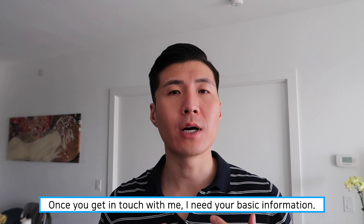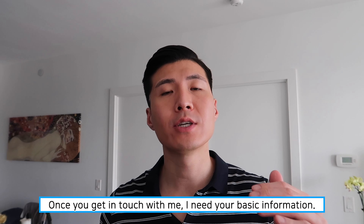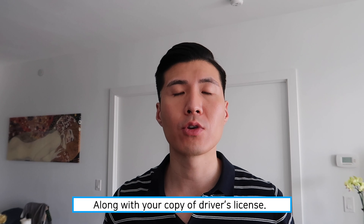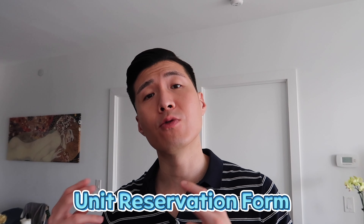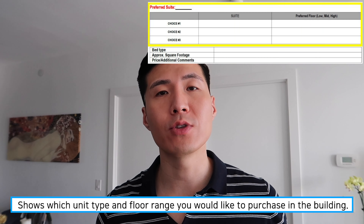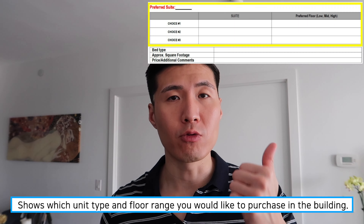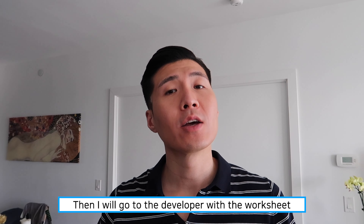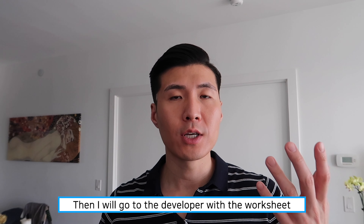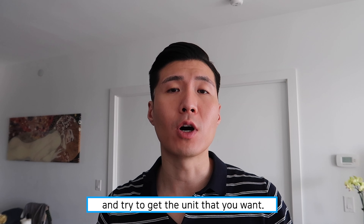Once you get in touch with me, I would need your name, phone number, address, and all the basic information along with a copy of your driver's license. What we do is accumulate all this information to create what is called a worksheet. A worksheet is a unit reservation form — the form where you express which units you would like in the building and on which floors, whether you want parking, whether you want a locker. We put all this information together and I go to the developer to try to get the unit that you want, or at least the closest to it.